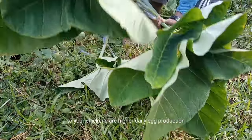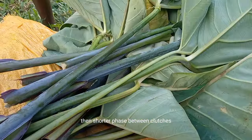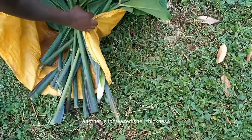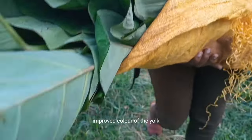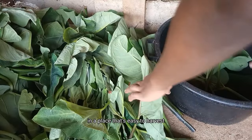Some of the outcomes of providing kokoyam leaves to your chickens are: higher daily egg production, a shorter phase between clutches, increased shell thickness, and finally improved color of the yolk.